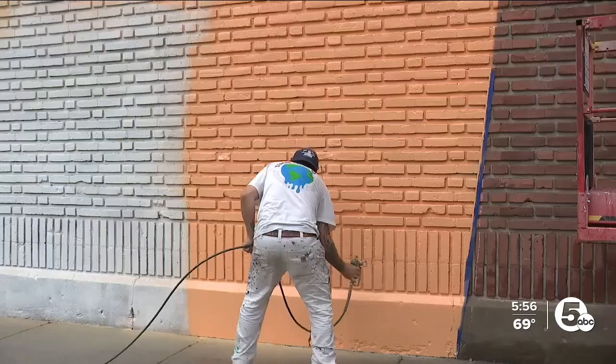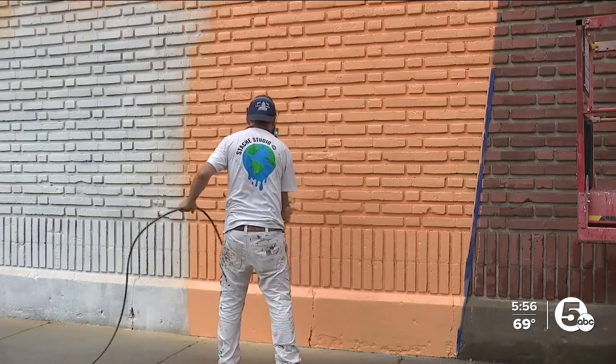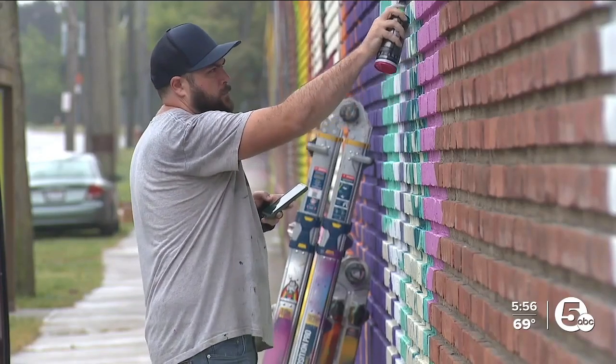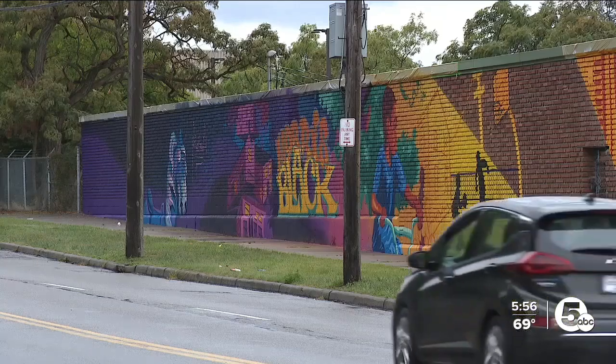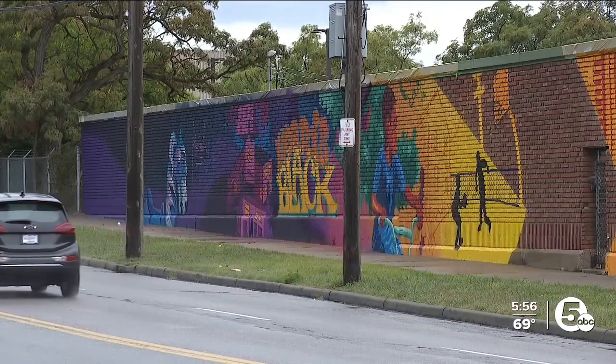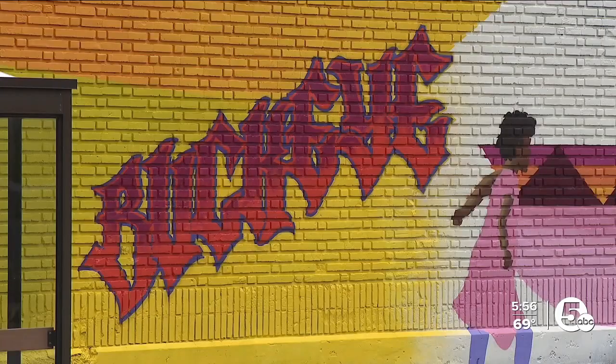Chad Fedorovich is working with Derrick, leading a small team. It keeps getting better as they work on it, chiseling away at the details and the colors. It's a project Derrick hopes will help other aspiring artists dream big. What was before a giant brick wall with no life to it is now something that brightens people's day as they drive by.